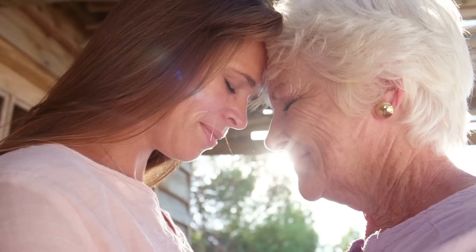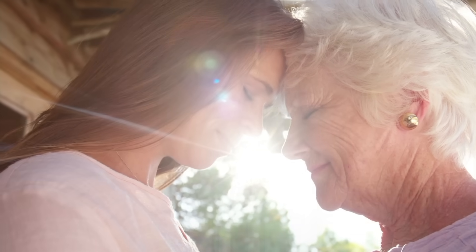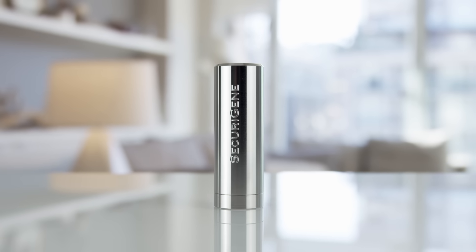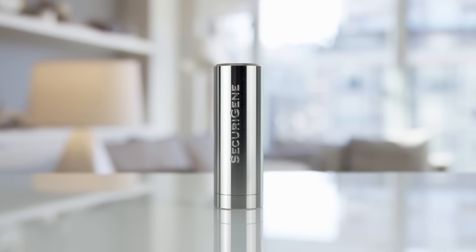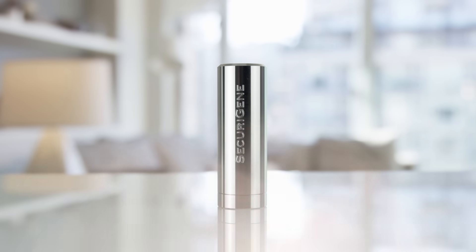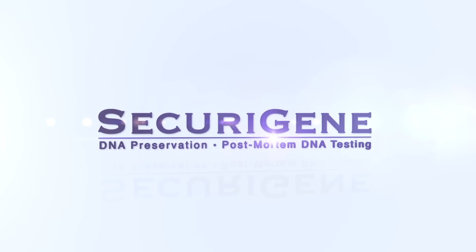The time we have with our loved ones can be fleeting, so hold on to the most personal kind of hope we have — our DNA. Meaningful, unique, and completely personalized. The SecuraGene DNA capsule helps you remember your loved one by unlocking the past and opening up the possibilities of the future.